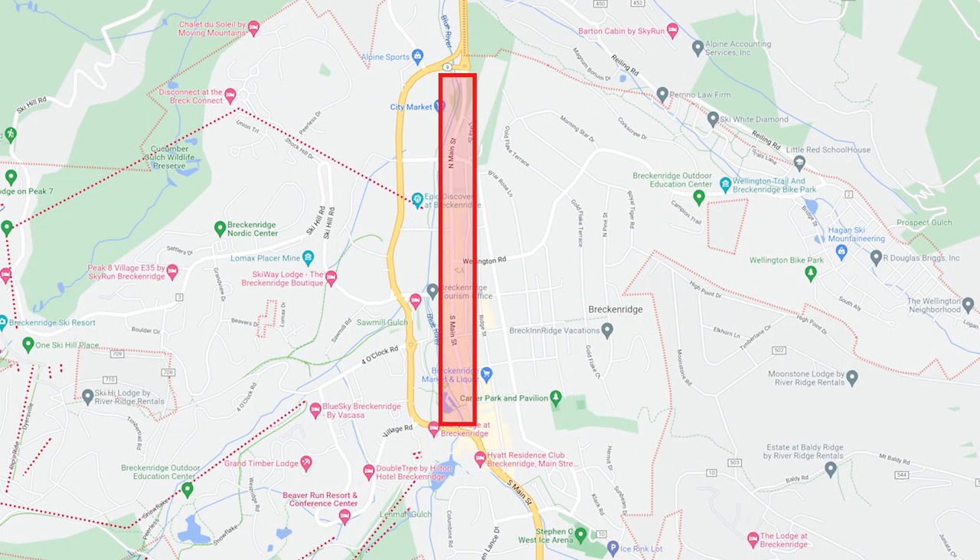Downtown Breckenridge is divided in half by Main Street, which runs primarily north to south. If you're coming from Denver or Boulder, you're probably heading west, taking I-70, getting off at the Frisco exit, and heading south on Highway 9 to Breckenridge. That turns into Main Street and divides downtown in half — the west side and the east side. If you're coming from Colorado Springs, you might be coming over Hoosier Pass and entering Breckenridge from the south side of town.